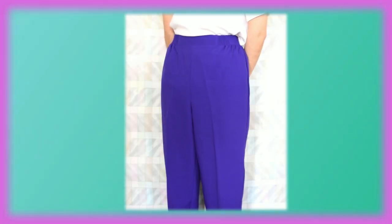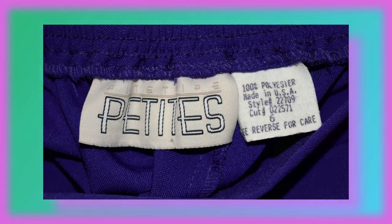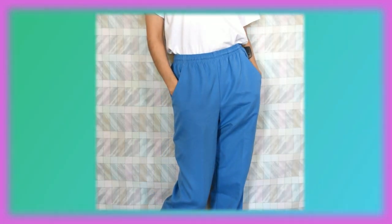This one is also petite — vintage purple pants. I like the style of it. This is by Pinstripe from the line Petites. Next up are these vintage blue pants, and this is by Corette Francisca.